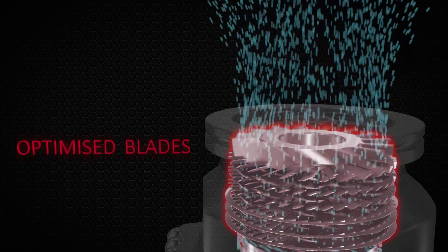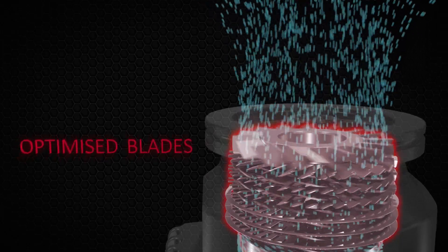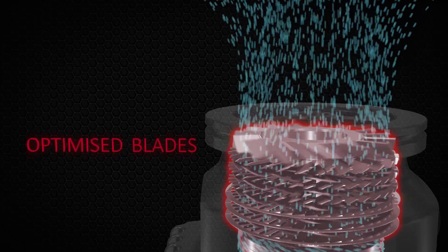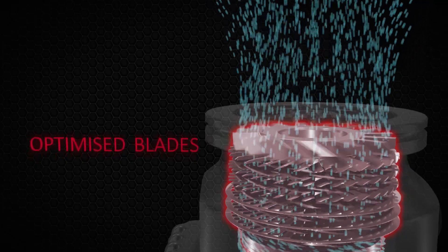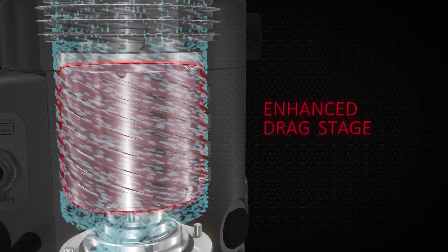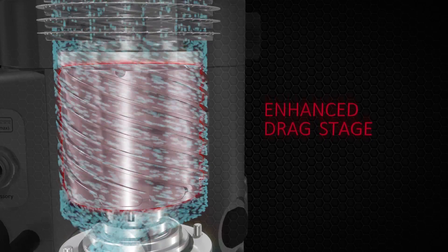As molecules enter the pump, they pass through the Turbomolecular stage. This is where our uniquely optimised blades offer the perfect balance between pumping speed and compression. The enhanced Holweck stage then delivers exceptional compression while maintaining the throughput of the pump.